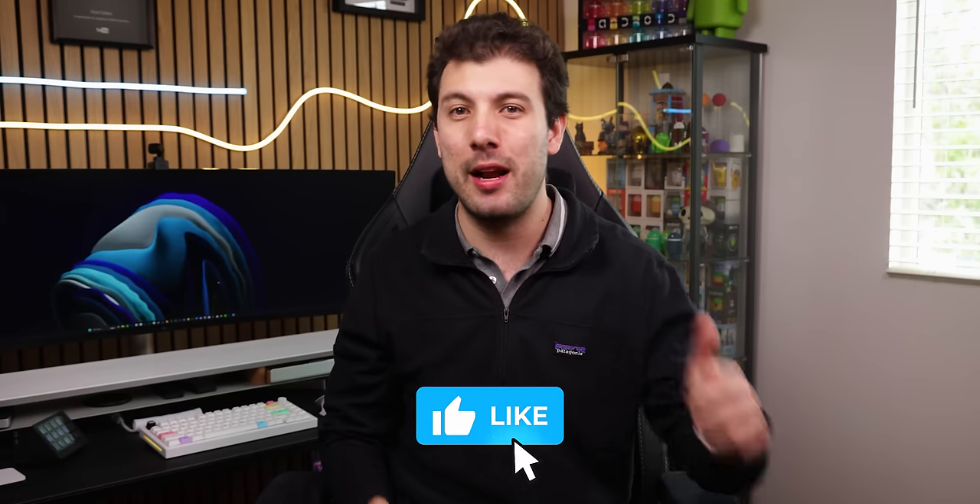If you end up liking the apps that I pick in this video, just drop a thumbs up so that I know I'm choosing apps that you find useful. If there's enough positive feedback, I'll be sure to continue sharing similar useful apps just like these.